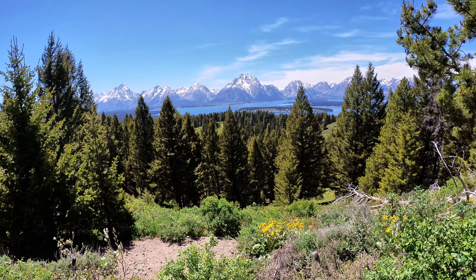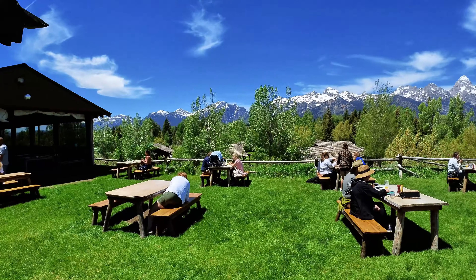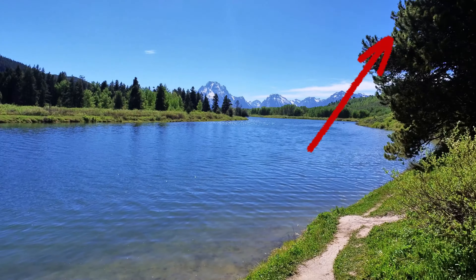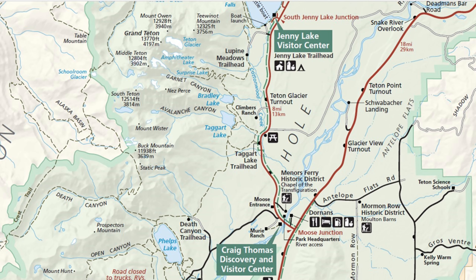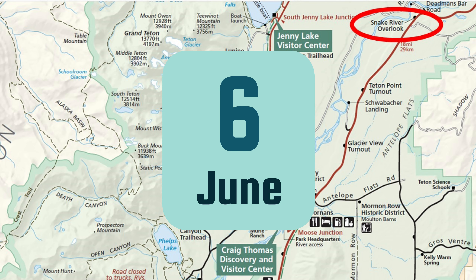Thank you for watching videos by Family Travel Photos. On June 6, 2021, we visited Snake River Overlook at Grand Teton National Park. Stay tuned for great photos and helpful tips on visiting Snake River Overlook.